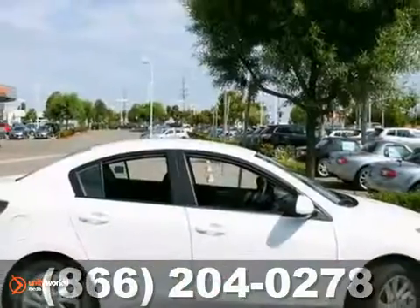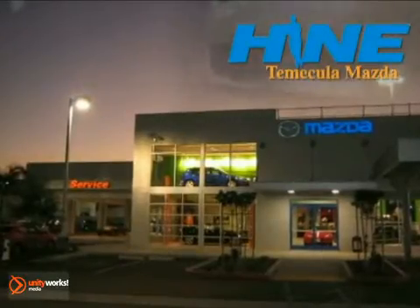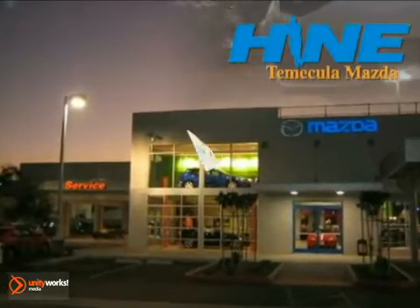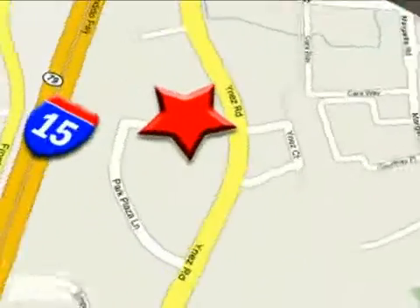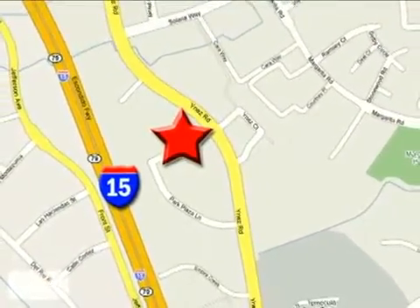Don't miss out. Come on in and take it for a test drive. Buy with confidence today at John Hine Temecula Mazda. We're conveniently located at the corner of Inez and DLR in the Temecula Valley Auto Mall. I got mine at Hine — get yours today.